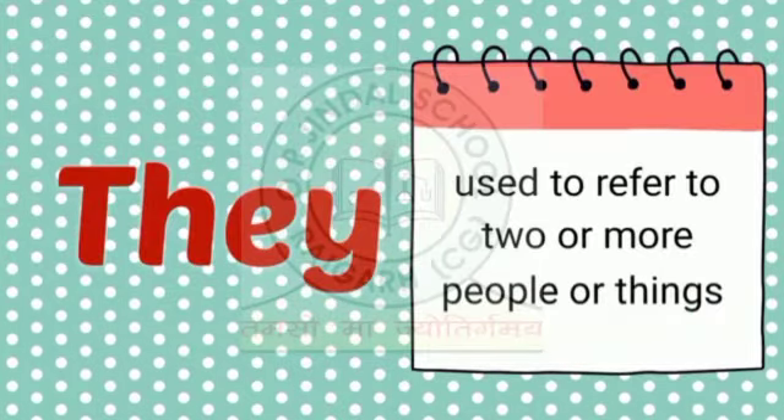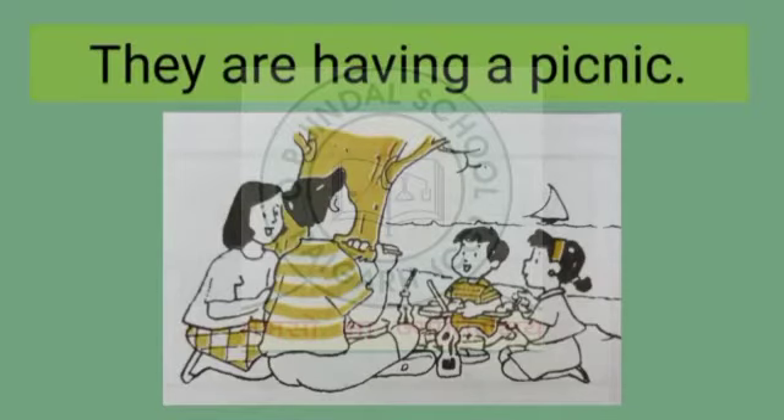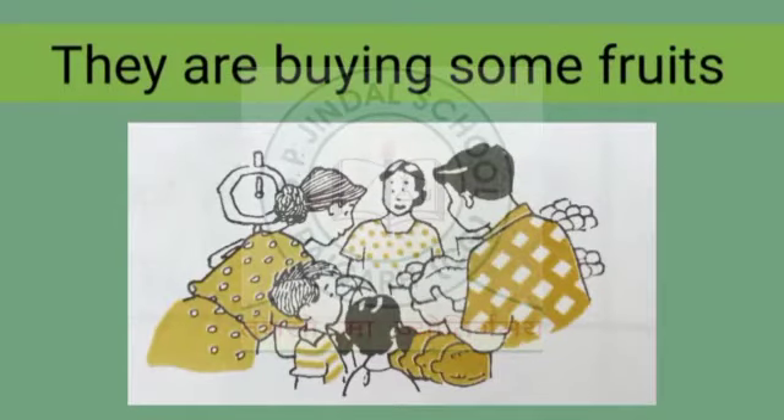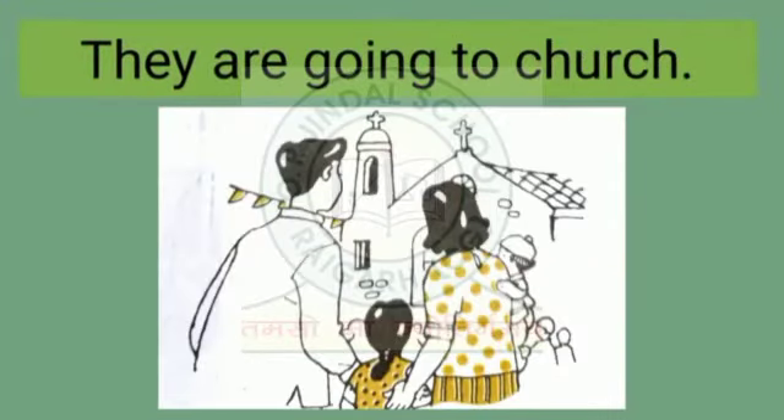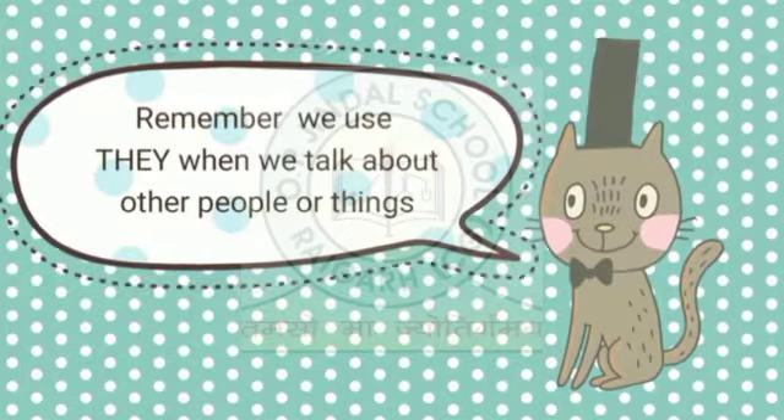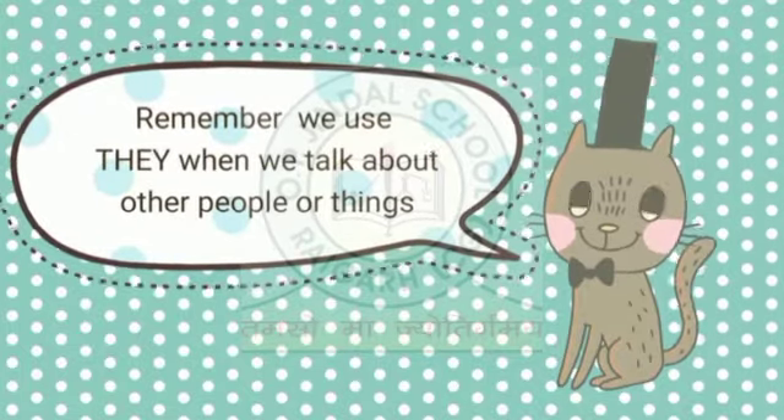They is used to refer to two or more people or things. They are having a picnic. They are buying some fruits. They are eating dinner. They are going to church. Remember, we use 'they' when we talk about other people or things.